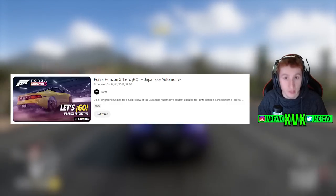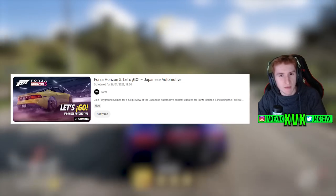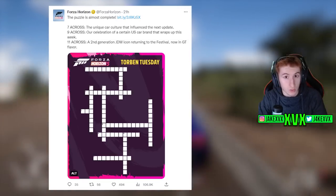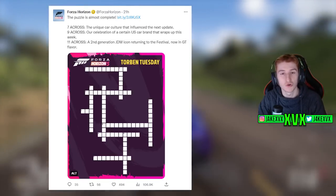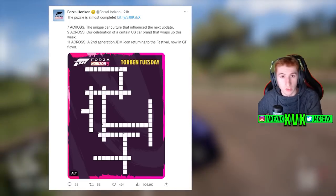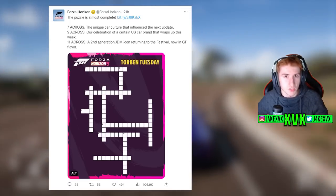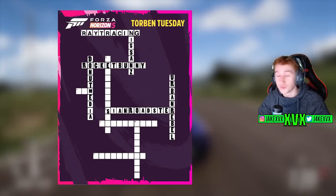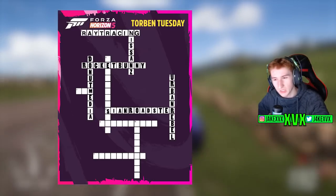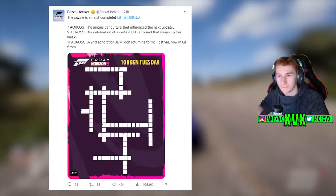Let's see if we can figure out what's coming in Series 17, which gets announced later this week. It's over on Twitter as usual. Normally we get an image with clues on a Torban Tuesday, but in this case we only got puzzle clues — more specifically the crossword that we've been working on for the past few months. Forza has hidden clues in this crossword as to what's coming. We've got ray tracing confirmed, the Nissan Z, the C and roadster, and all that stuff.